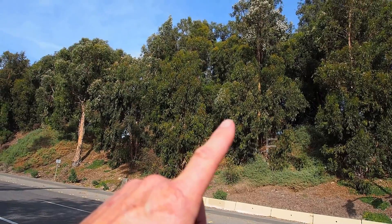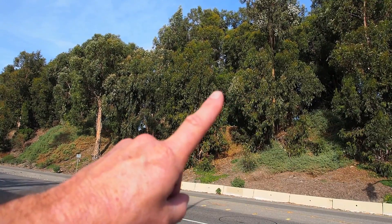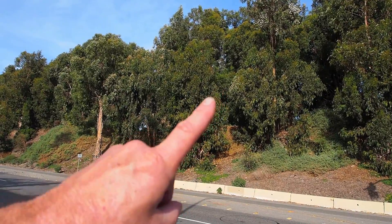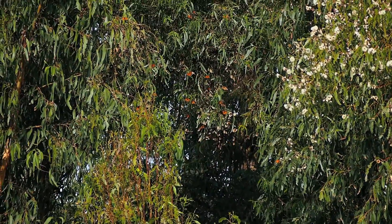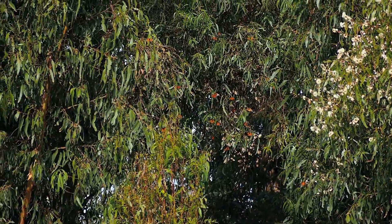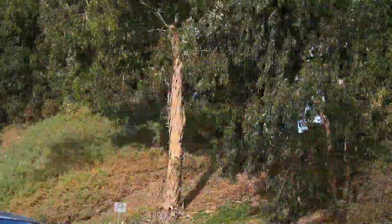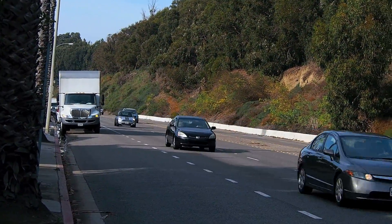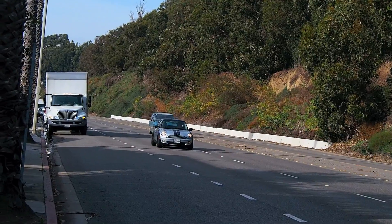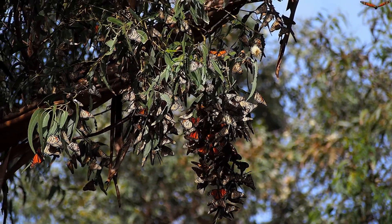The clusters are located right at the tip of my finger up there. Right in the center of the picture you can see the clusters. I'm going to walk up there and get closer. There's the clusters.